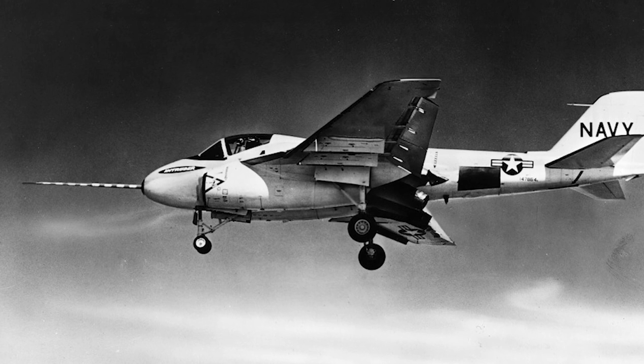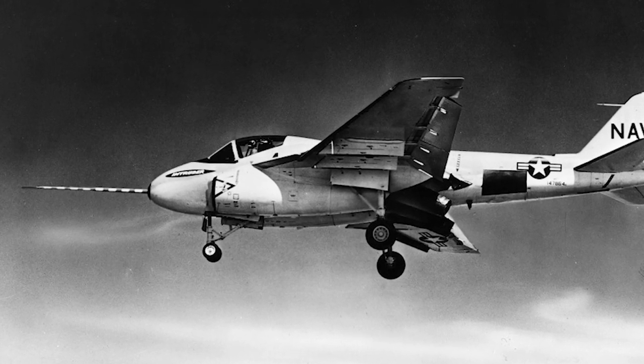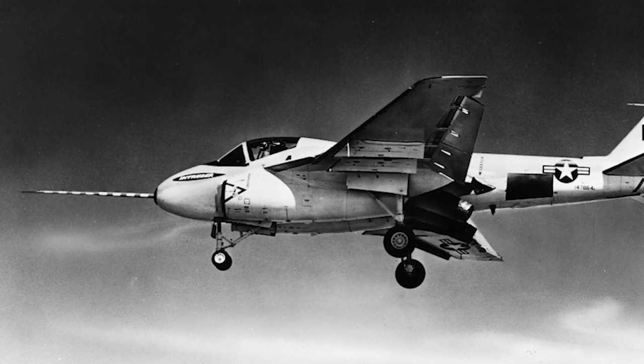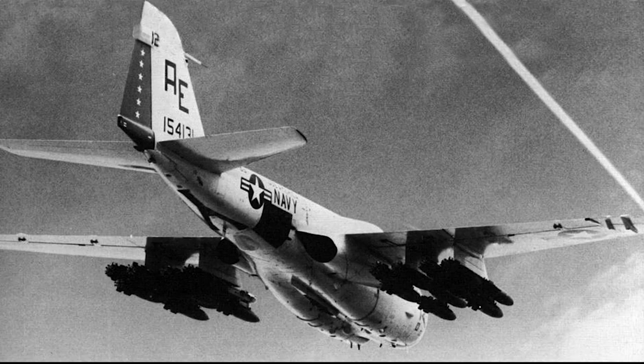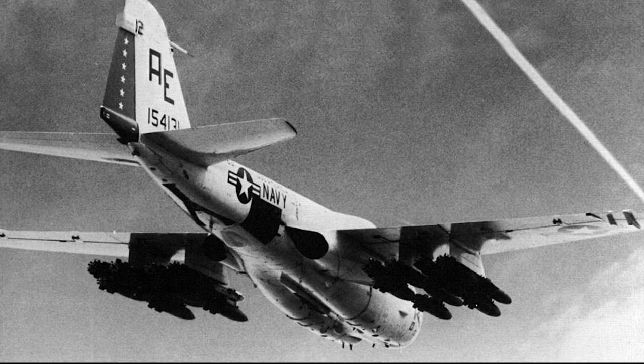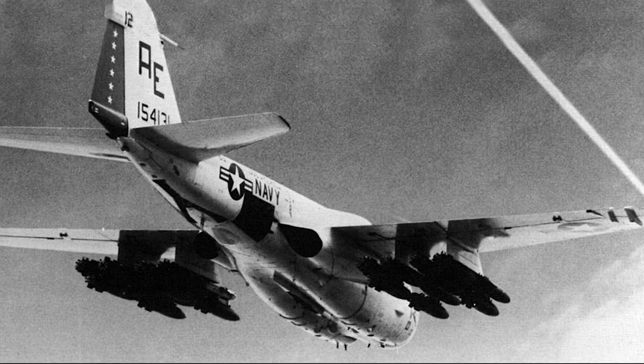Overall the results were positive, but there were some issues with the air brakes, which led to a redesign of the third prototype. The problem was eventually solved. In February 1963, the Intruder began its service in the U.S. Navy, designated the A6.